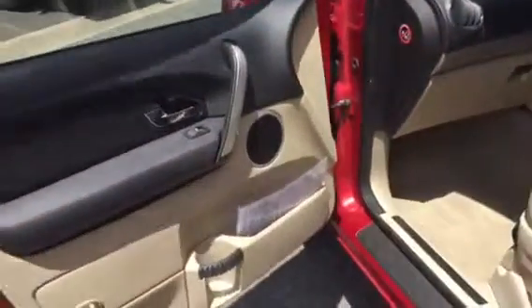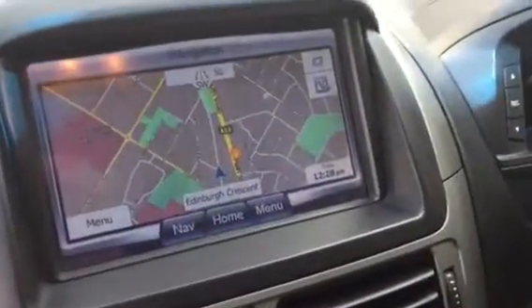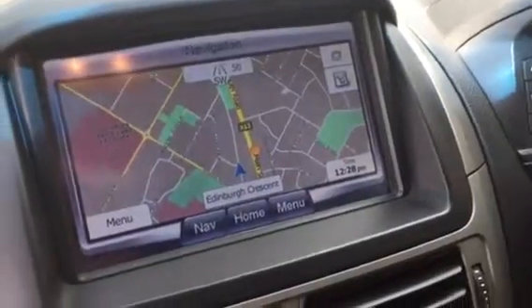It's got the two-tone trim, so the cream and the black, with the satin finishes around the trim. Not all Titaniums have it, but this does — it's got sat navigation in the top there, and a bunch of other accessories too, like reverse cameras.